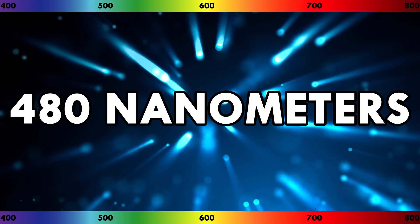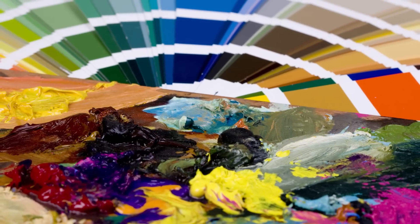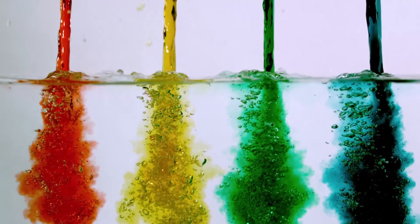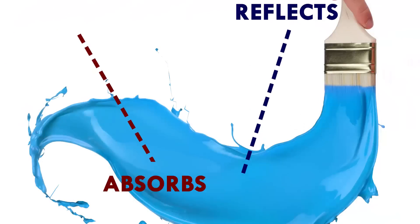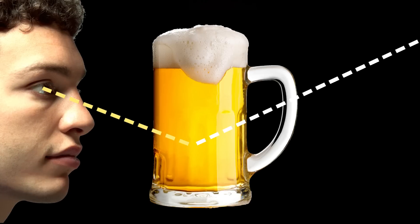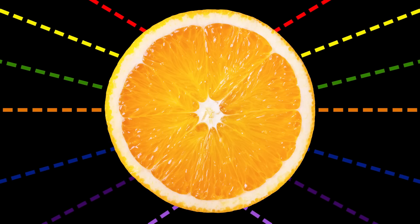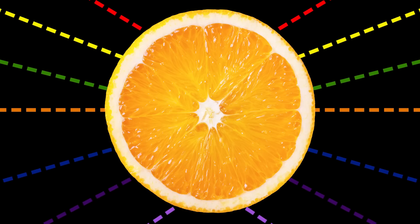When photons of all different wavelengths hit your eye, you see white. Pigment molecules are what makes something a certain color. This happens because pigments absorb certain wavelengths of light and reflect others. So when light shines on an object, the wavelength of light the object reflects back towards your eyes corresponds to the color you see. Take the skin of an orange — it absorbs red, yellow, green, blue, indigo, and violet photons, but reflects orange photons.